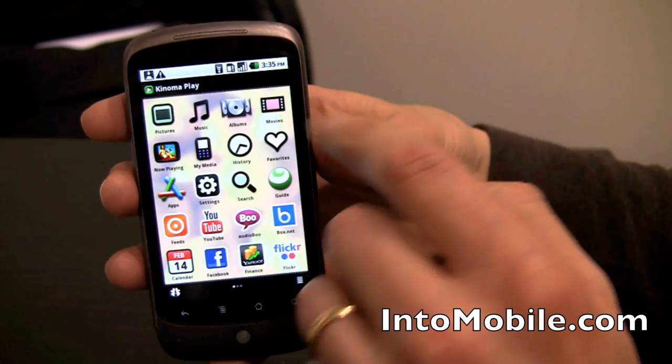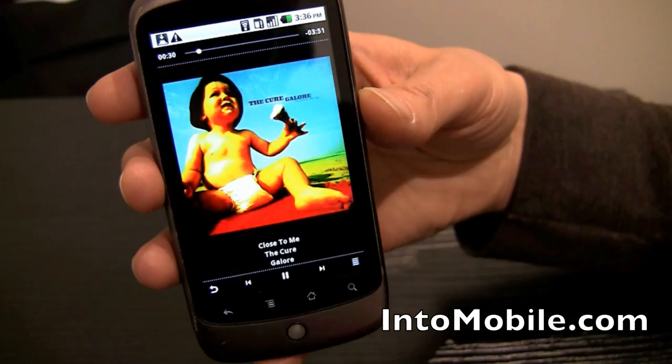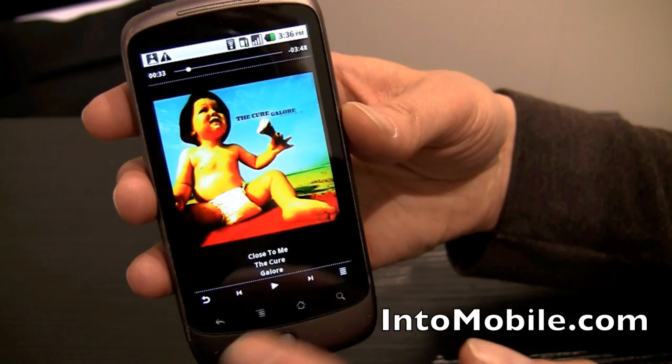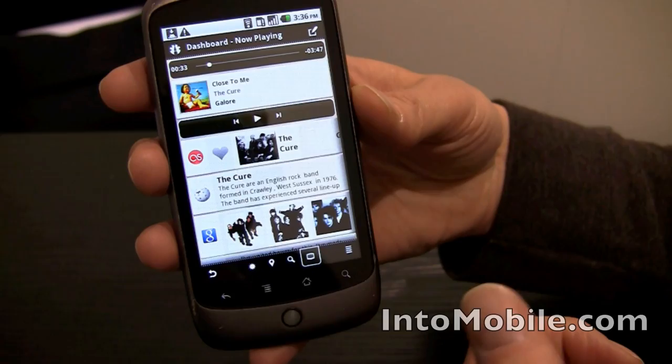A song by The Cure is playing and it's now come into the Now Playing icon. Every song playing from any application will appear in Now Playing — even video. So I know how to get back and stop it. I'm listening to this song and if I want to know more about it, I hit the search button and we jump over to something we call Dashboard. This has a Now Playing feature that goes out over my network and asks every application installed on the phone what it knows about this song.